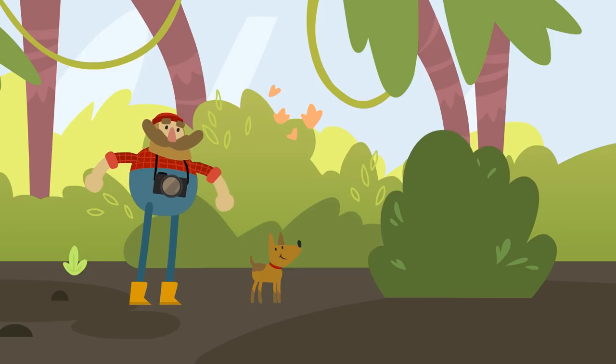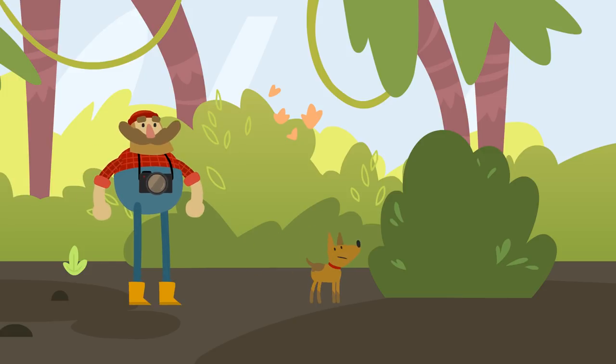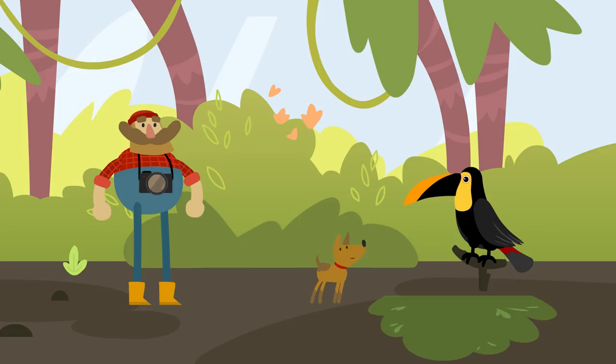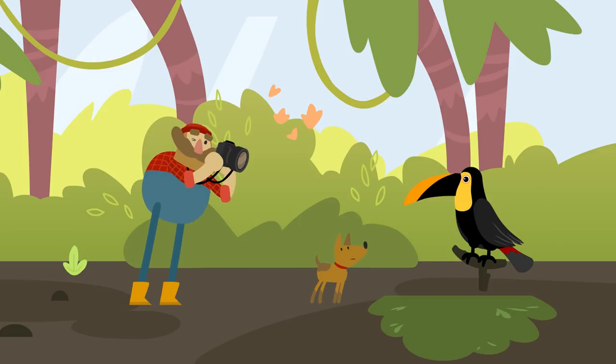Do you recognize that voice, Wondershmutz? It's a toucan. Let's take a picture of it. Attention! I'm taking it.